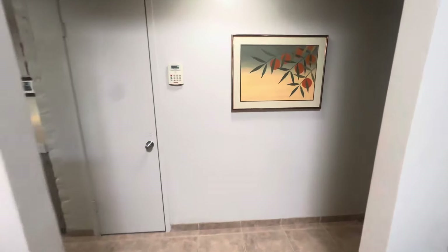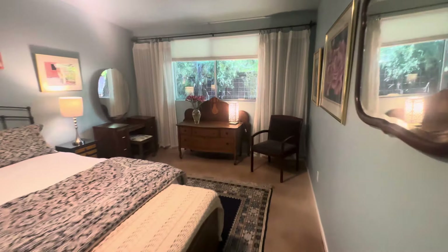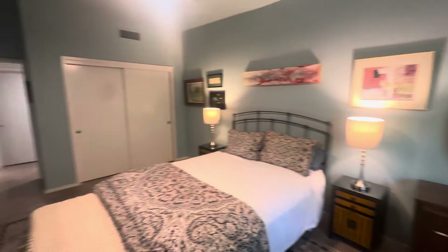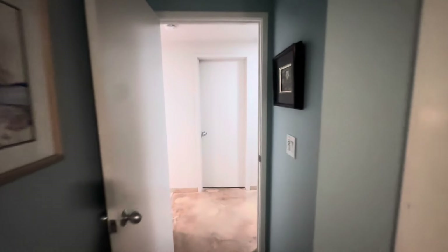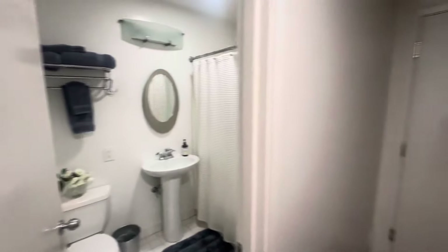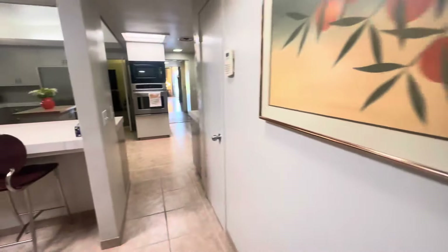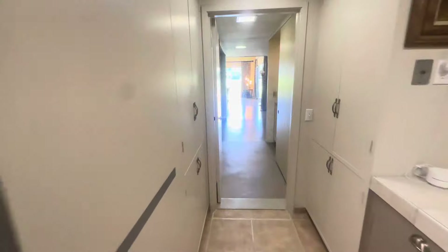Here's the last bedroom — pretty spacious, which is one of the luxuries of a house over 5,000 square feet. We also have another full bath, and here is the three-car garage used for storage. Next we'll head outside.